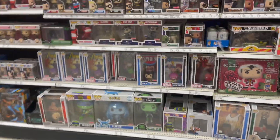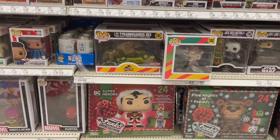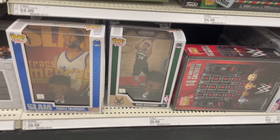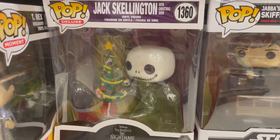We have Funko Pops — let's see if there's any. Look at the center falls. Oh, it's like Superman. I'll be honest, I don't know who that guy is. You might call me out on that but I'm gonna drag a skeleton one.